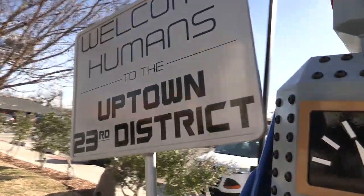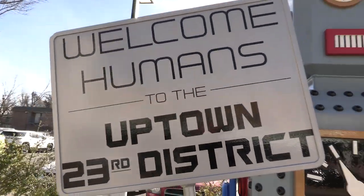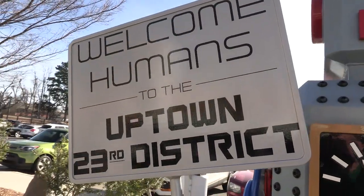Uptown is a revitalized spot in northwest Oklahoma City that you have driven through a million times, and it might be time to stop in.